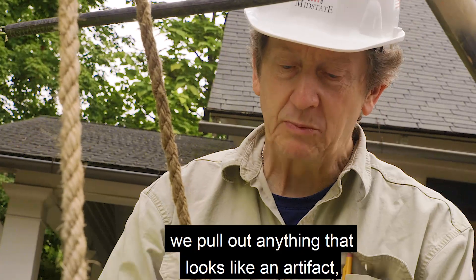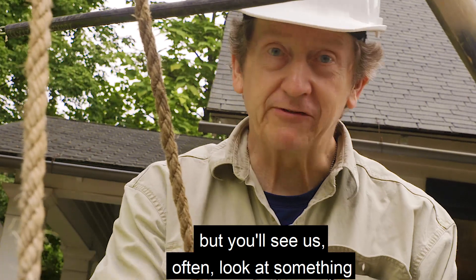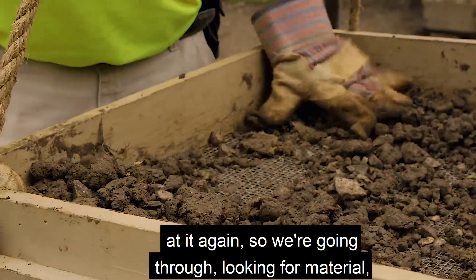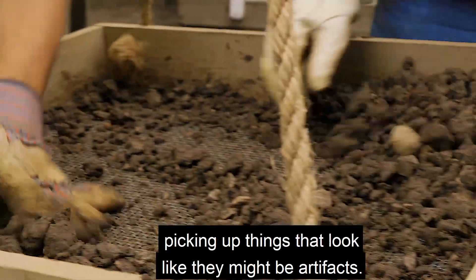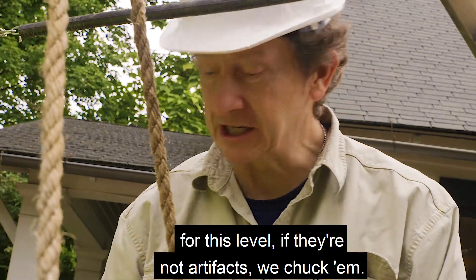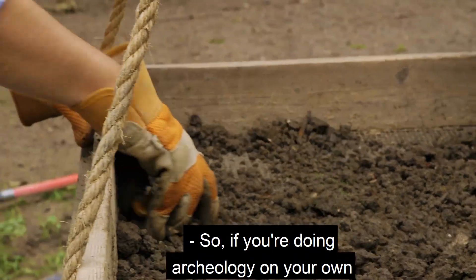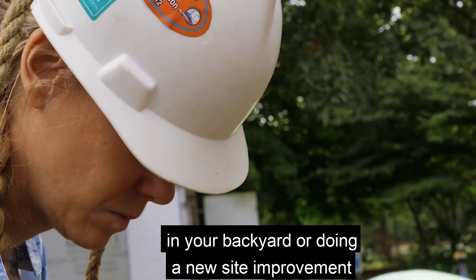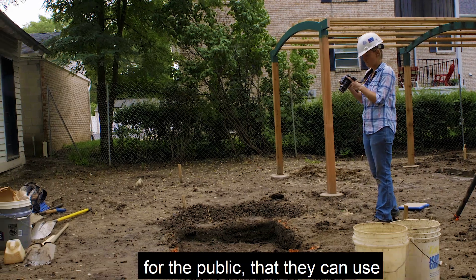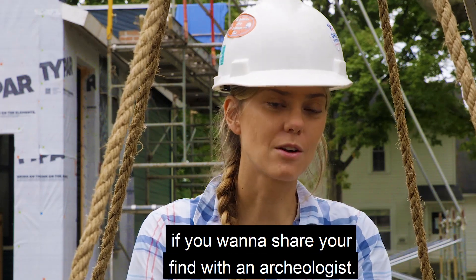As we're going through this material, we pull out anything that looks like an artifact — a bone, something related to what people were doing here. But you'll see us often look at something and then toss it aside. We pitch it because we don't want to have to look at it again. If they are artifacts, we'll put them in the bag for this level; if they're not artifacts, we chuck them. If you're doing archaeology on your own and you find an artifact, it's always important to document exactly where you found it. There are apps on your phone where it will get your GPS location that you can later share with an archaeologist.